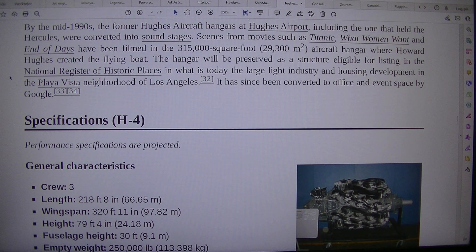It has since been converted to office and event space by Google.